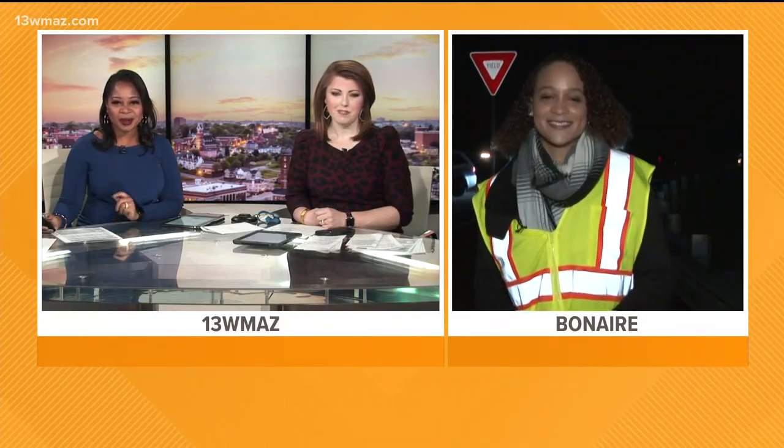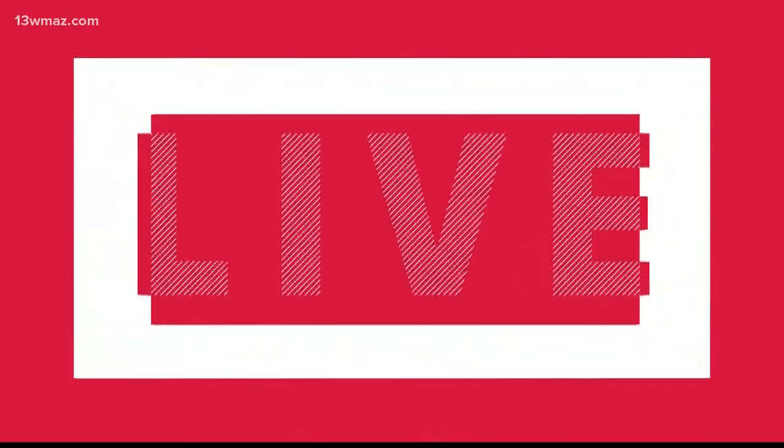This morning she joins us live in Bonaire. Good morning, Pepper. What have you been hearing? Good morning, Aaron.